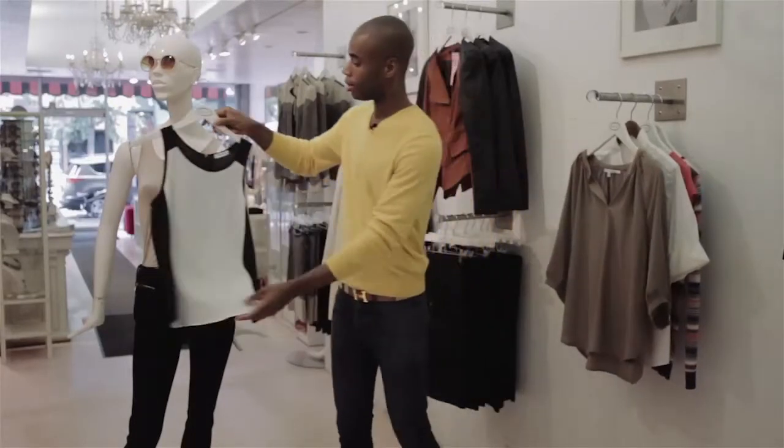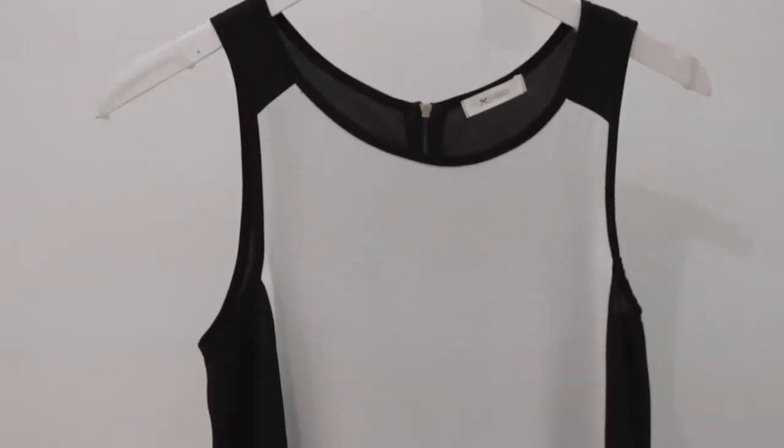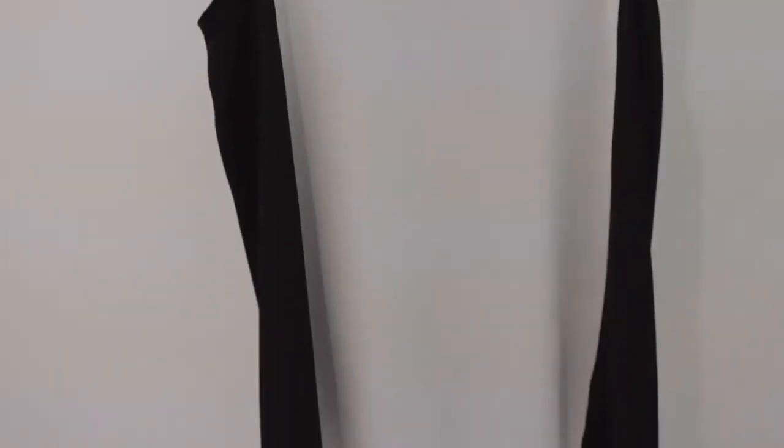Here we have the tank. This is a very traditional, easy, and transitional piece. You can wear it at night or you can wear it during the daytime with a pair of denim.